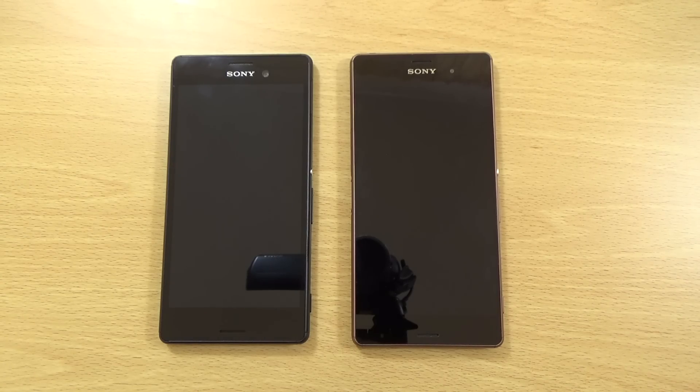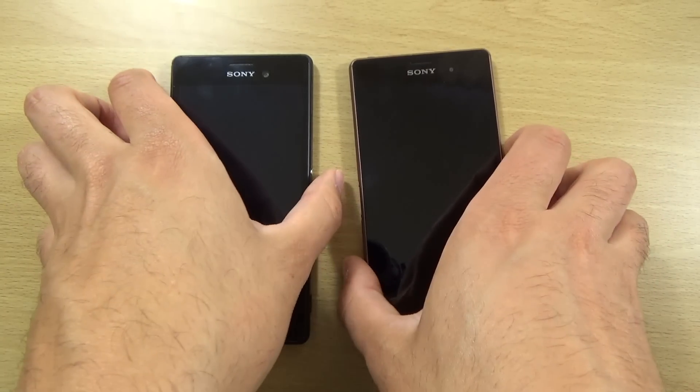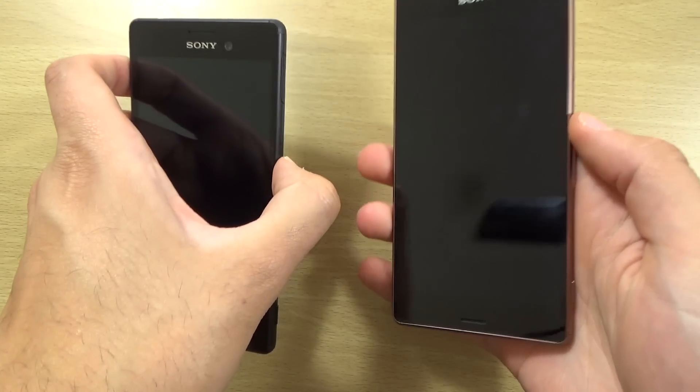Hey guys, so I was asked to put the Xperia M4 Aqua up against the Xperia Z3 — an equivalent battle of speed as well as camera performance, so we can check it out here. We are going to start them both at the same time.